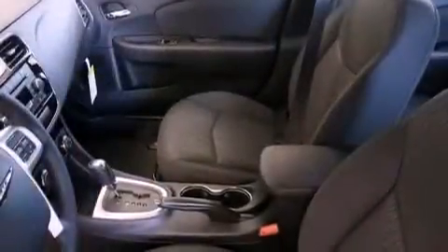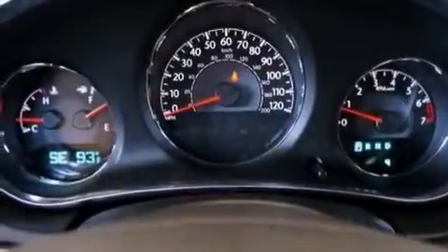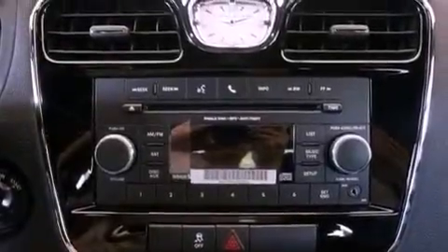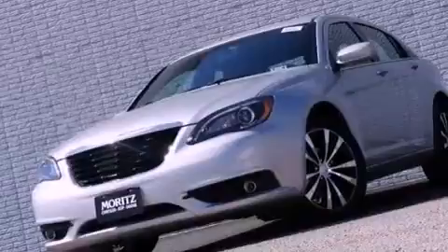The following features are also included: a multi-function display, solar control glass, cruise control, a leather-wrapped steering wheel, performance tires, a Sentry key theft deterrent system, an illuminated driver's side vanity mirror, an anti-lock braking system, air conditioning, and an auxiliary power outlet.